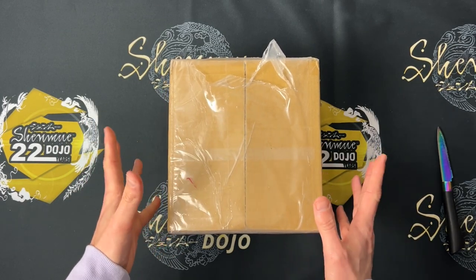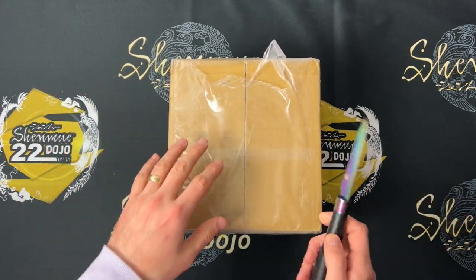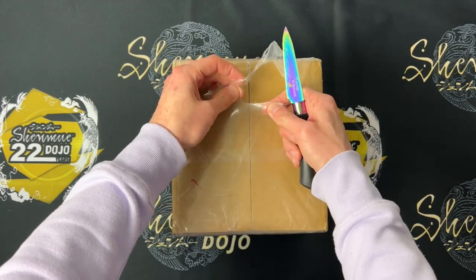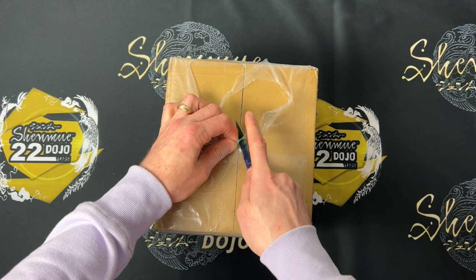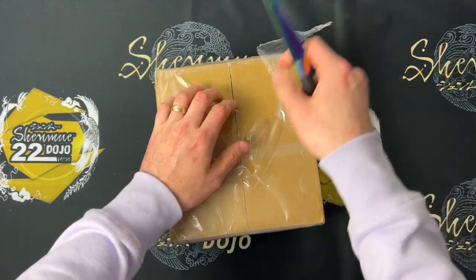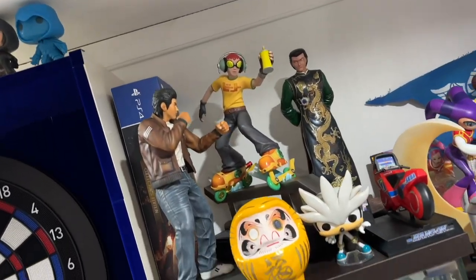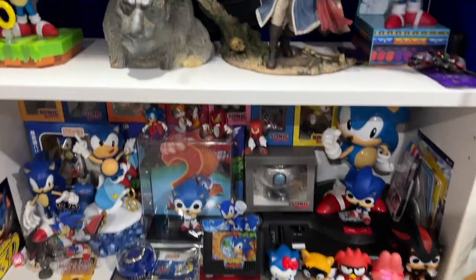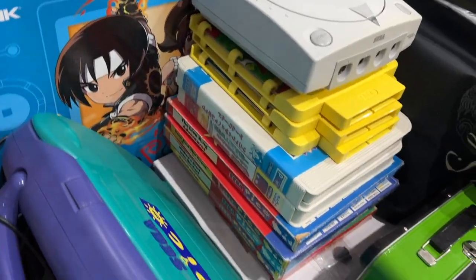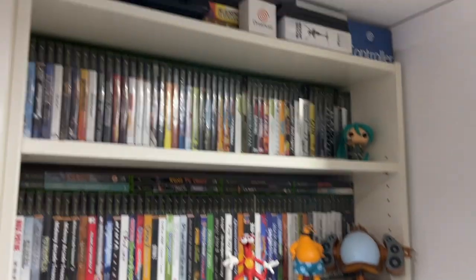Hi guys, welcome back to my channel — we've got an unboxing, it's been a while. I just want to thank you all for the amazing feedback on the room tour video, which was my last video about a month ago. Sorry about that, I've just been really busy. Some really nice comments on that video. Matt did the filming when he was down here towards the end of December and he did a great job — the overall video came out really well.